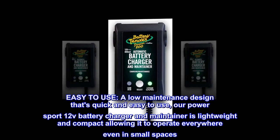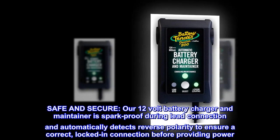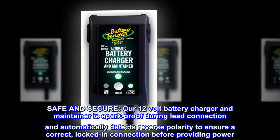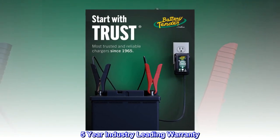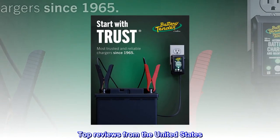Safe and secure: our 12 volt battery charger and maintainer is spark-proof during lead connection and automatically detects reverse polarity to ensure a correct locked-in connection before providing power. Five-year industry-leading warranty. Top reviews from the United States.